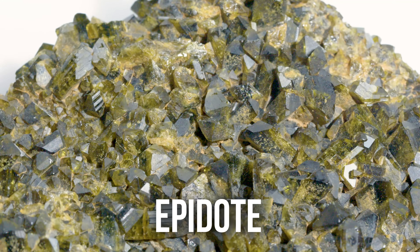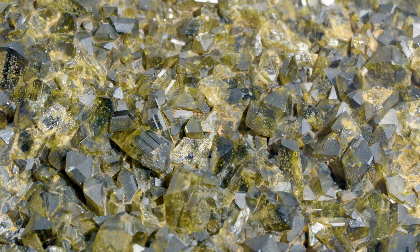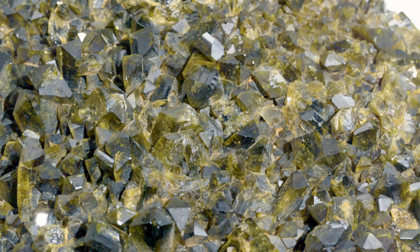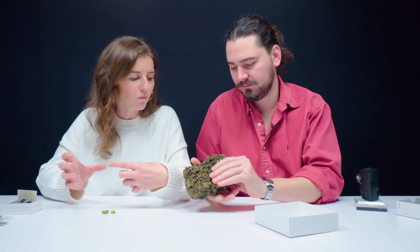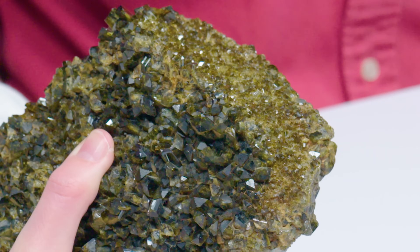Arizona is the major source of peridot today, but other localities include Myanmar, Pakistan, China, Tanzania, and Vietnam. Epidote is in the monoclinic crystal system, which is one of the more complex crystal systems. One of my favorite parts about this piece is how clearly defined the crystal forms are — it has that nice rich olive-y green color, so dark in fact that it almost looks black. Monoclinic crystals kind of look like a twisted rectangle, and down the length of the crystal you can see almost a diamond shape common in that crystal system.